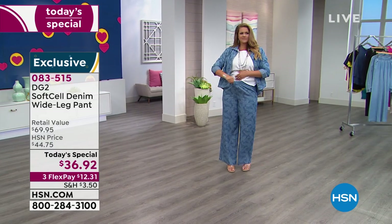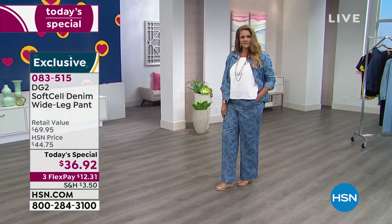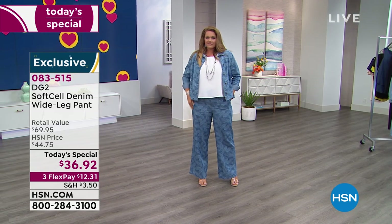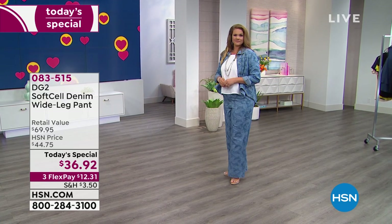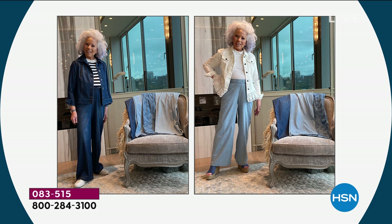Diane says she's never been such a fan of something she'd hesitate to call a wide leg — she prefers to call it a soft pant. There's nothing exaggerated about it; it just flows. Emily is wearing a large, Diane is in a medium. Diane shares pictures of herself wearing the pant with a flat tennis shoe and with a wedge, taken overlooking Central Park.